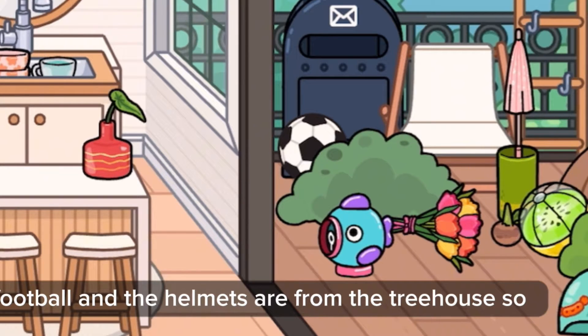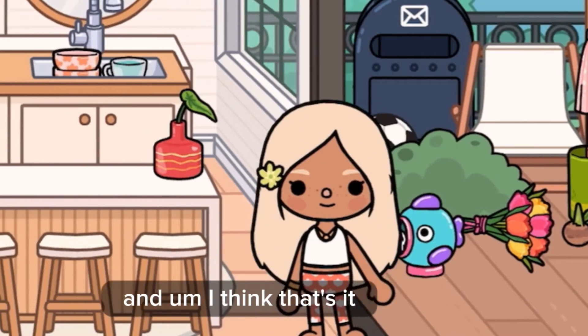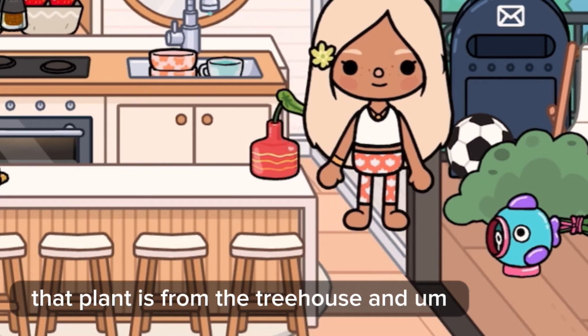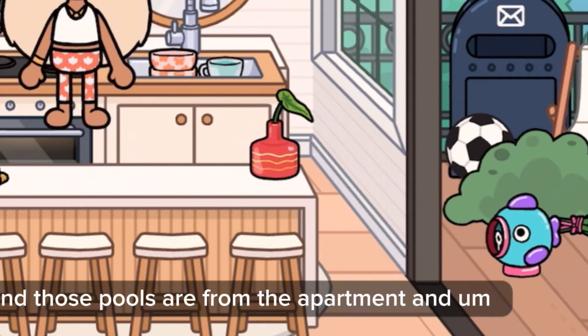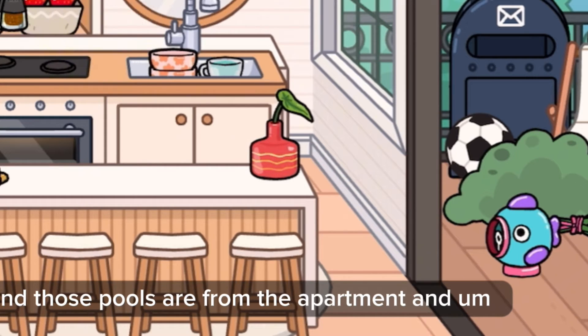That plant thing is from University, as well as the football, and the helmets are from the Treehouse. Let's go inside. That plant is from the Treehouse, and the salt and pepper shakers are from Free Gifts. The sloth was from the Pom-Pom Emporium, and those bowls are from the Apartment.